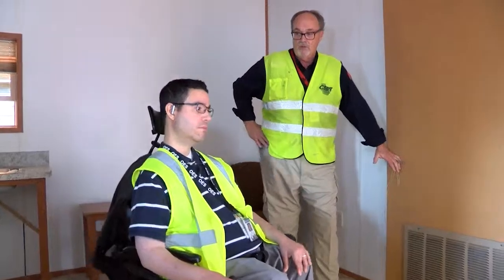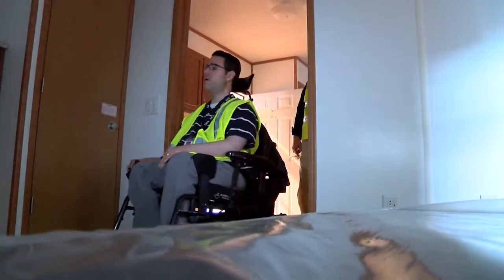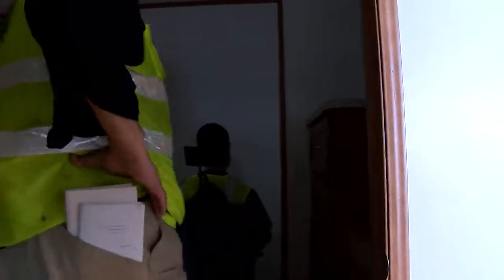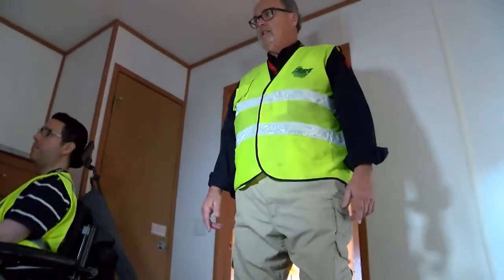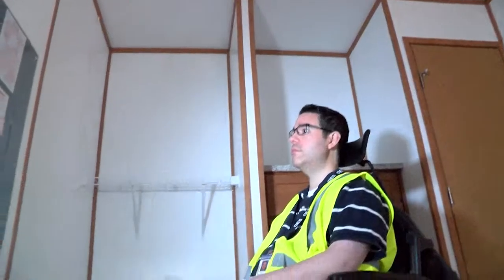This is a bedroom — this is one of two. You're in a two-bedroom accessible unit. Make special note that the circuit breaker panel is lower than normal, and that's for the same reason as the cabinets in the kitchen — for easy access.